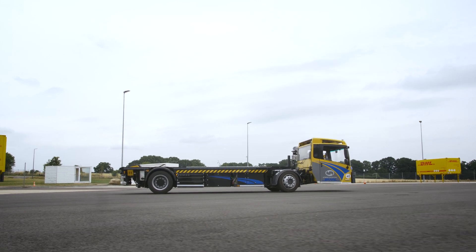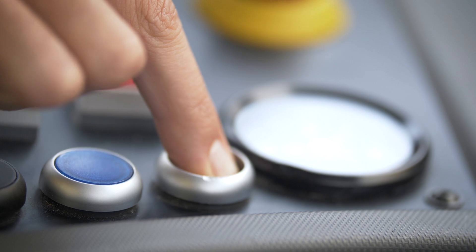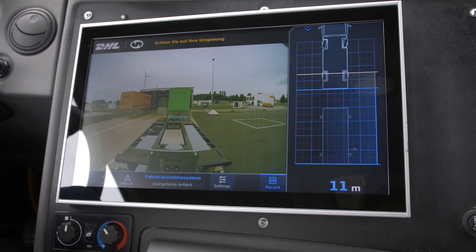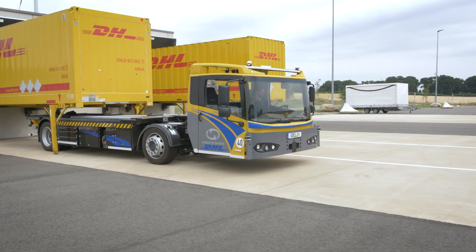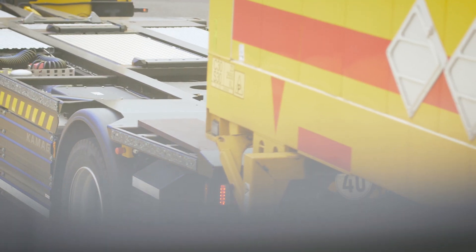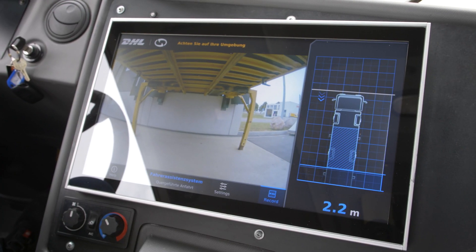The driver roughly positions the shunting vehicle in front of the container to be loaded and selects the container. Afterwards, the system takes over the steering and the vehicle rides under the container in a controlled manner with a precision of 2 cm. During this trip, the driver is supported by a clear display of camera pictures and the distance left to go.